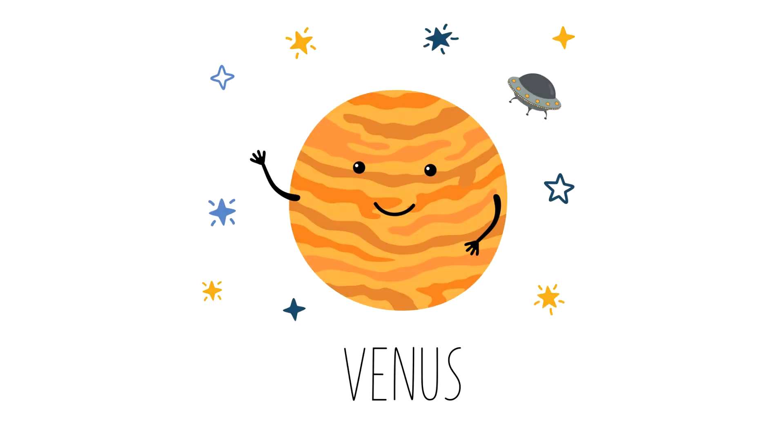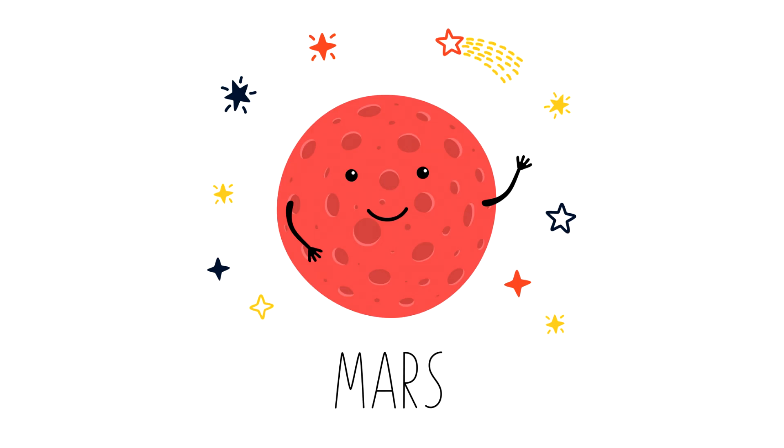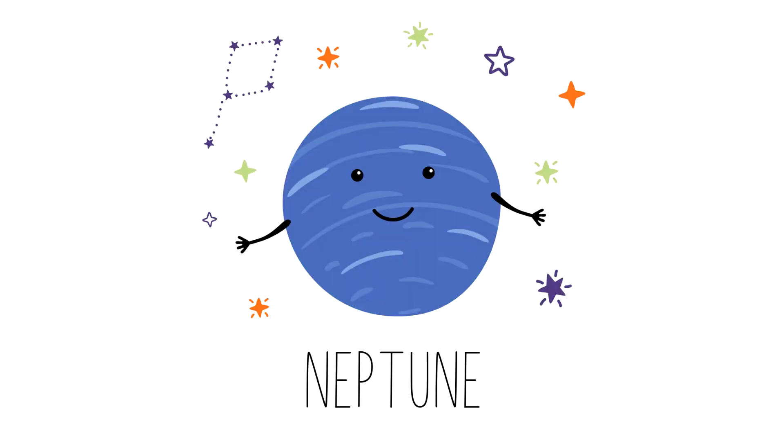The planets of our solar system are Mercury, Venus, Earth, Mars, Jupiter, Saturn, Uranus and Neptune.